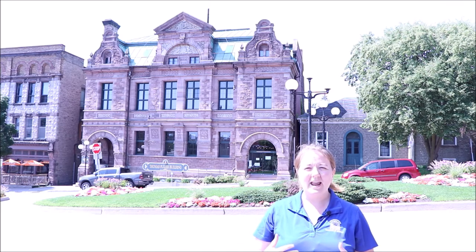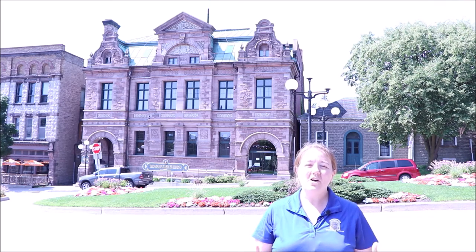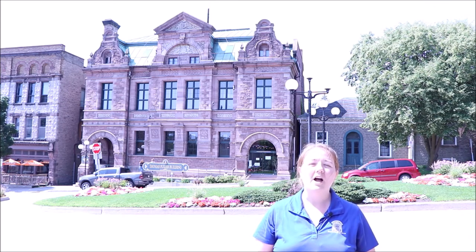Fuller was influential in creating a defining character for the federal architecture of Canada. He and partner Chilion Jones also designed the first Gothic Revival Parliament buildings in Ottawa in 1859. And in 1881, Fuller became the Dominion Chief Architect and supervised the design and building of over 140 buildings across the country.